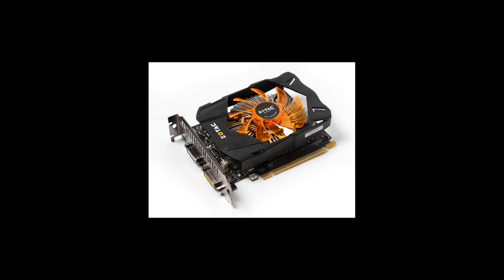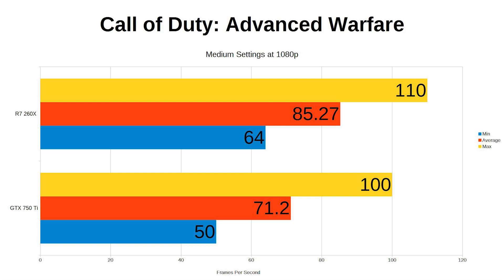Next is Call of Duty: Advanced Warfare. At the recommended settings, which are something like medium settings, the 260X averages 85 frames per second with the 750 Ti managing 71. Both well above 60 and easily playable.